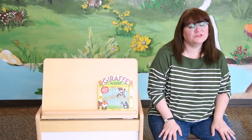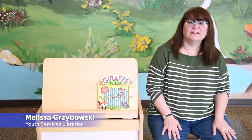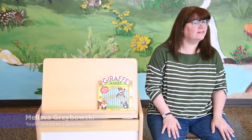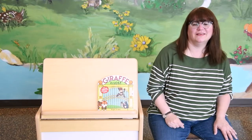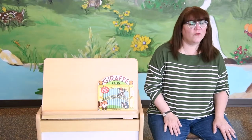Good morning, friends, and welcome to another Baby Time Online from the Plytherville Public Library. Today, we're going to talk about the letter G. But before we begin, let's sing our welcome song.